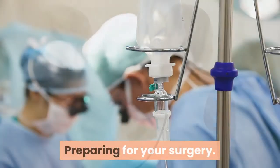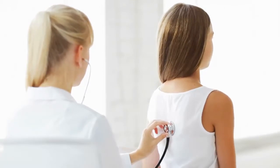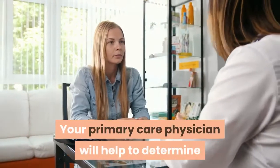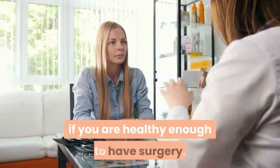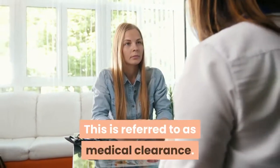Preparing for your surgery. Before your surgery, you are required to see your primary care physician for pre-operative evaluation. Your primary care physician will help to determine if you are healthy enough to have surgery. This is referred to as medical clearance.